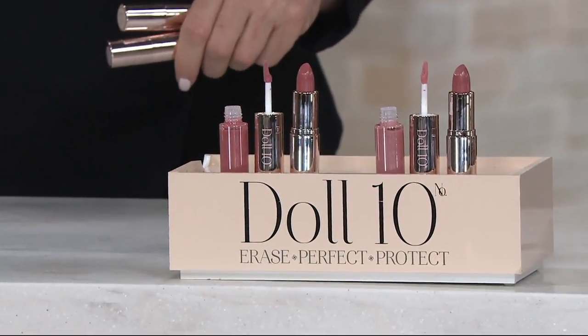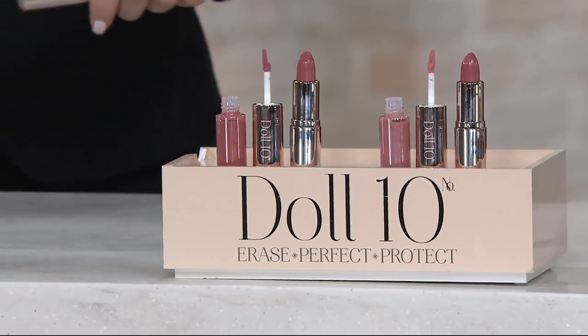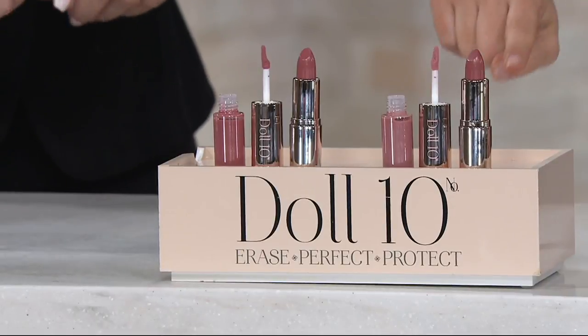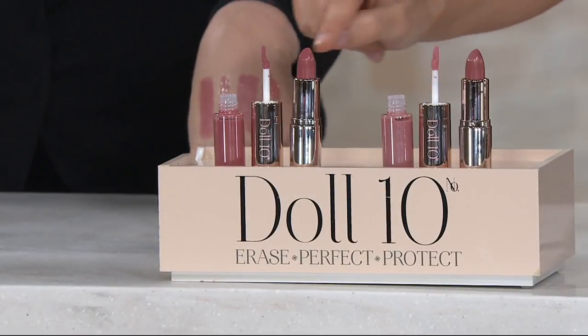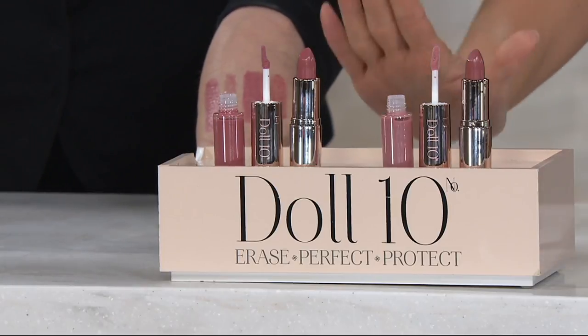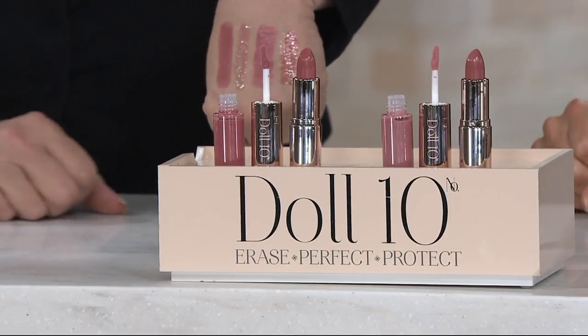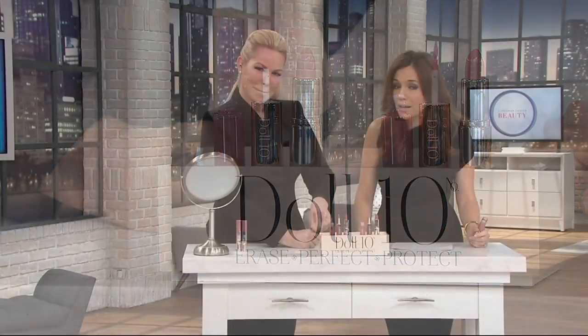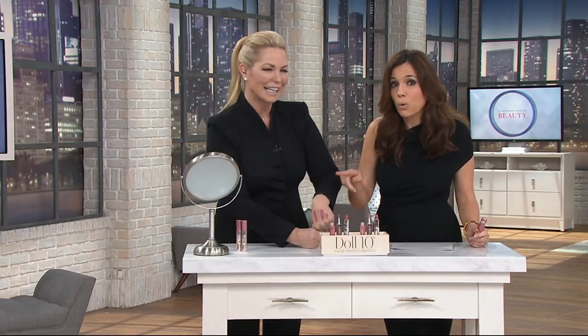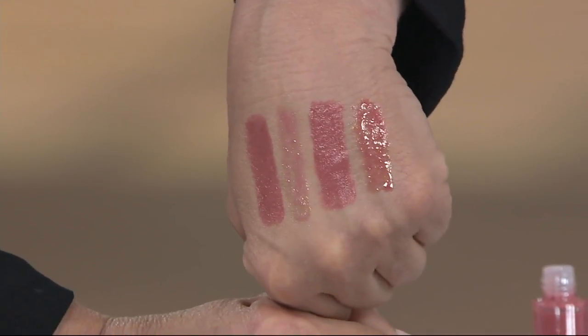She's the product developer and founder of Dalton Cosmetics, and she knows how to do a nude lip that is just gorgeous. We're going to give you her two most popular lipsticks with her two most popular lip glosses. That is four full-size pieces for four easy payments of $6.25 with free shipping and handling. Let's look at these colors.